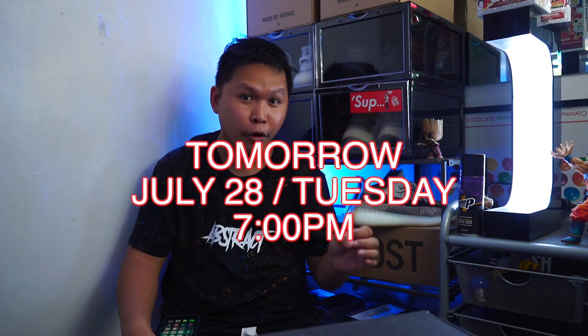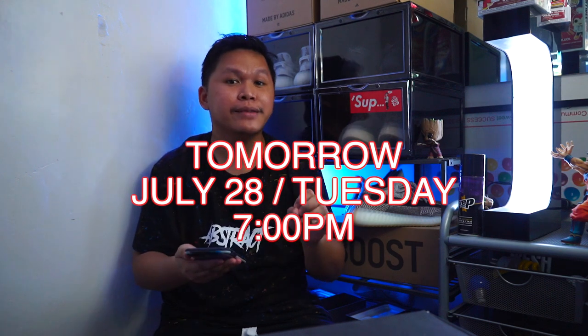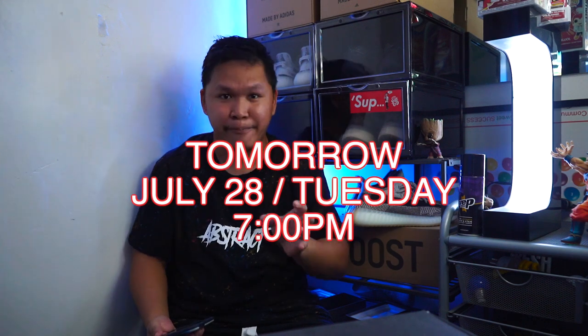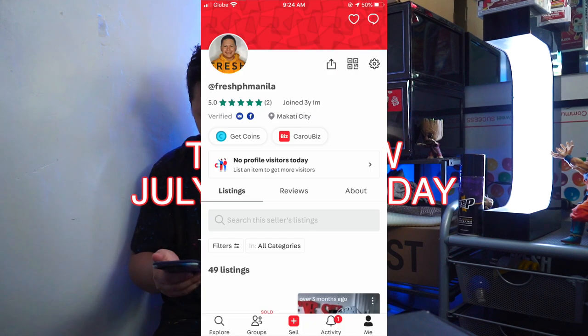Hey guys, what's up? Welcome again to another video. This is one of my most requested videos — the selling. I will be posting all of the items tomorrow at 7 o'clock p.m. Today is Monday the 27th, and tomorrow the 28th I will be posting all of the items on the Carousel app only. Download the Carousel app, search username FreshPH Manila.